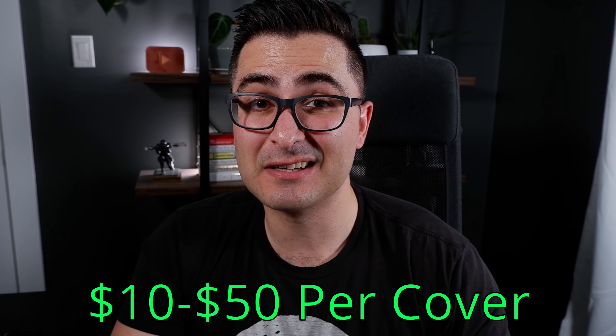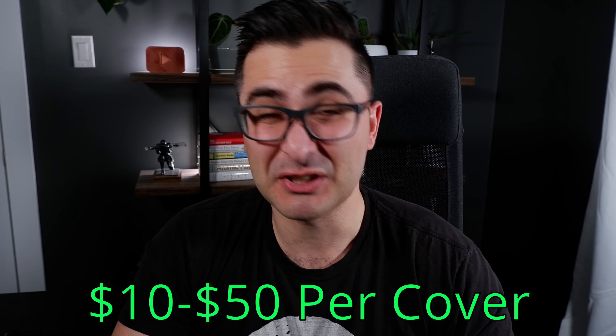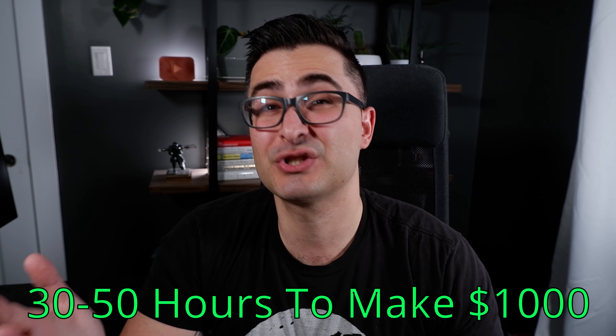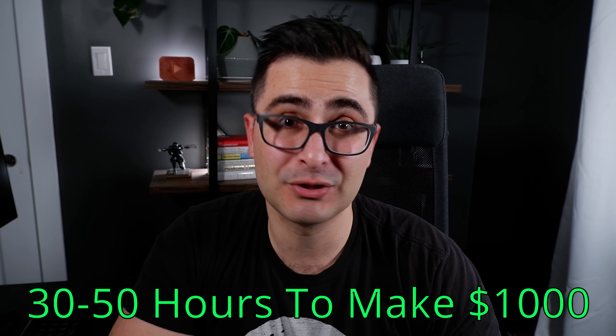When it comes to how much you should charge for a book cover, I think anywhere from $10 to $50 is a good and reasonable price range that a lot of authors are probably willing to pay. Based on that, to make $1,000 in a month just designing book covers should take you anywhere from 30 to 50 hours of work, which is just over a week of work. That's not too shabby.